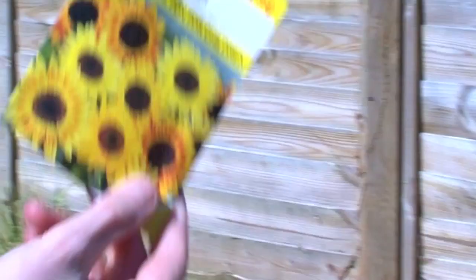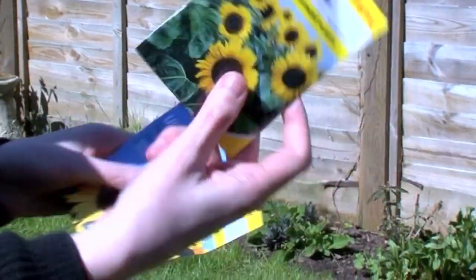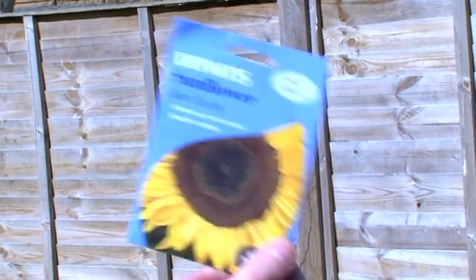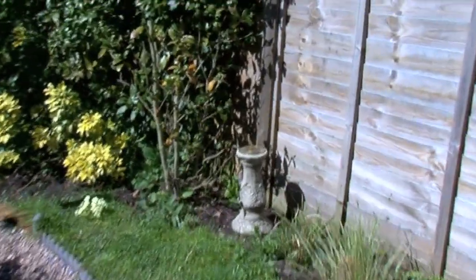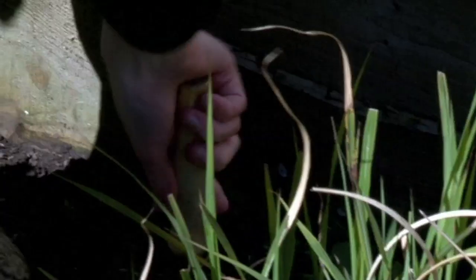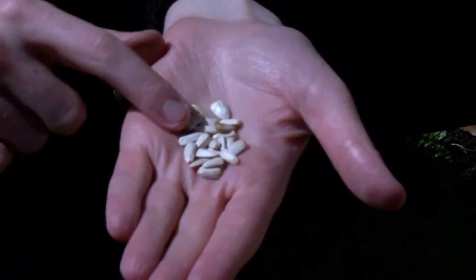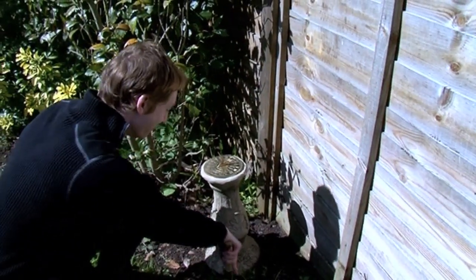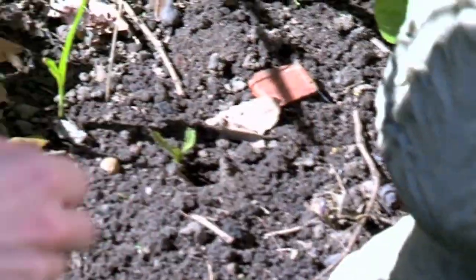I've got a selection here: dwarf sunflowers, middling-sized sunflowers, awesome sunflowers, massive giant sunflowers. So we've got Brady's sundial over here — Brady likes it because it's got numbers on it. Stick a little hole. There are our sunflower seeds. I hope Brady doesn't mind. Planting them in the sun — that's what we need, and this is perfect. Right in the sun. One down there. Now we wait.